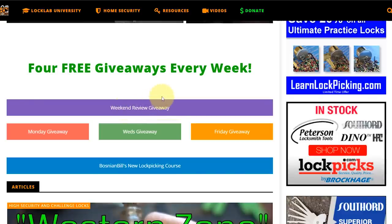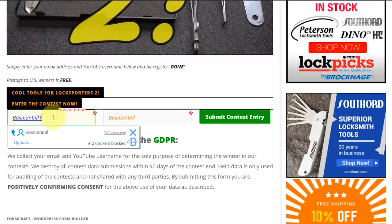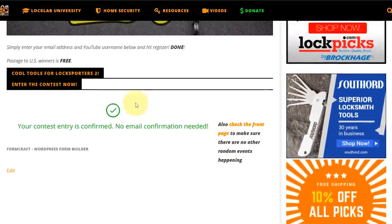Just click on it — it'll take you to the registration page. Scroll to the bottom, put in a good email address so if you win I can get in touch with you. Put in a username — it doesn't matter what it is — and click Submit. When you're done, you'll get a green checkmark confirming your entry. Thanks, guys.